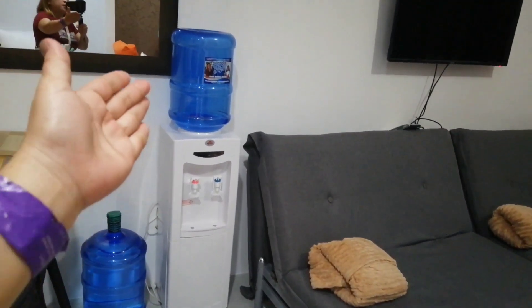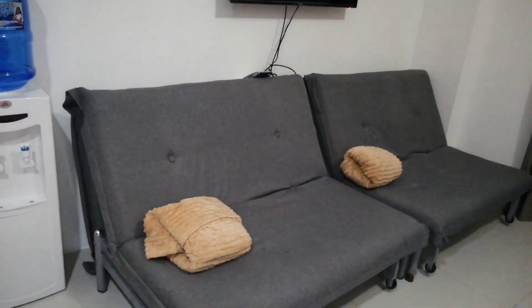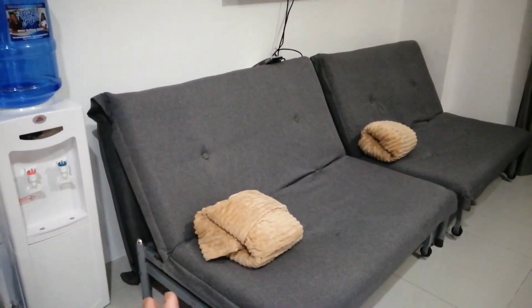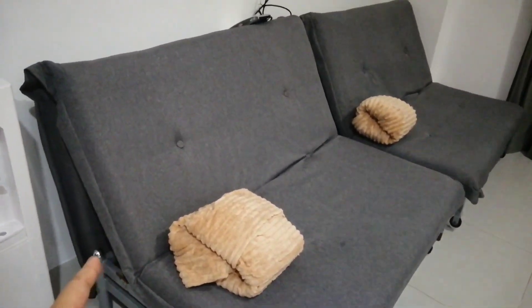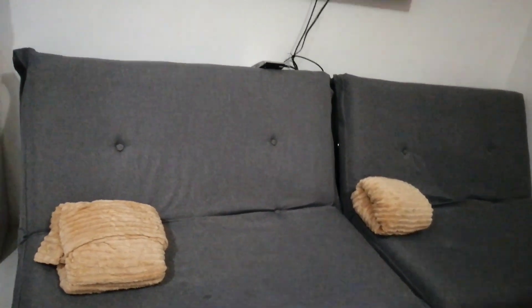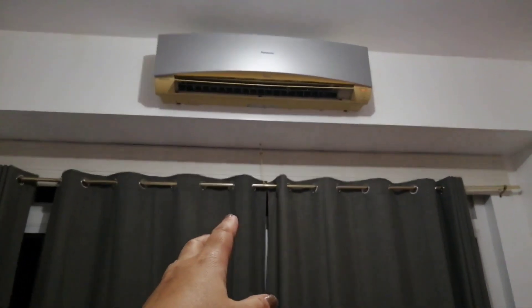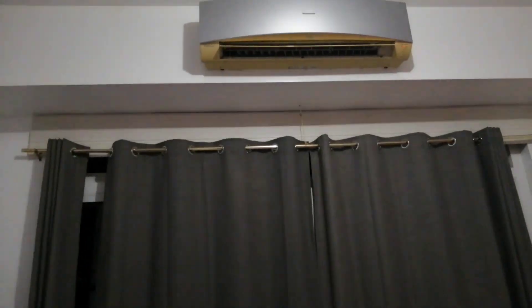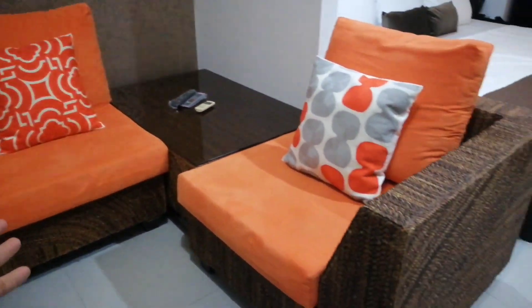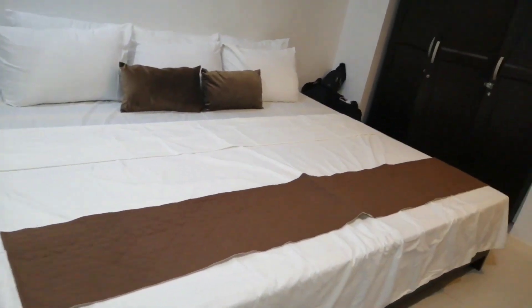Eto ang ating water dispenser, hot and cold. And then, meron tayong TV. Meron din tayong pwedeng sa family — kung more than six person kayo, pwedeng pwede ito. Dahil etong sofa na ito ay pwedeng gawing sofa bed. Nagiging kama na po yan. Ayan po ang ating split type aircon. Ang curtains natin ay napakaganda. And then, dito mga kahapi, meron kayong sala set. Refreshing na refreshing. Dito naman mga kahapi, andito yung family size bedroom.